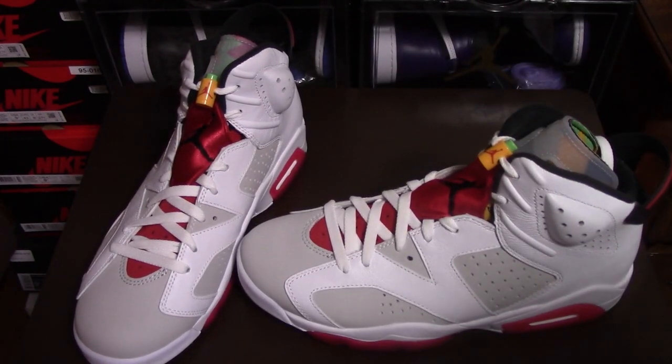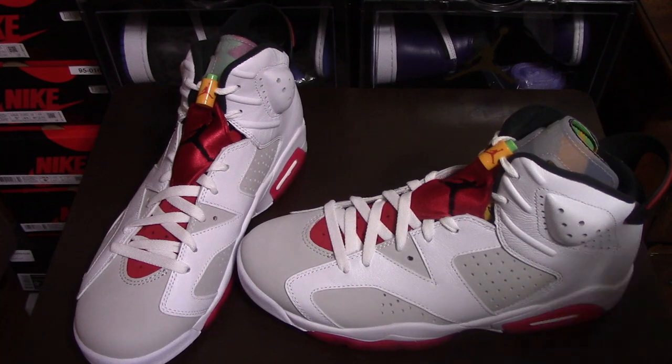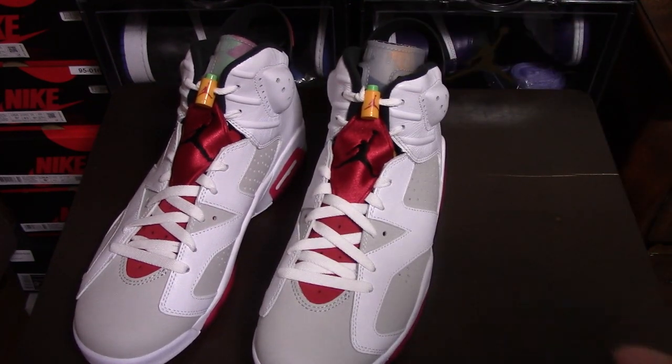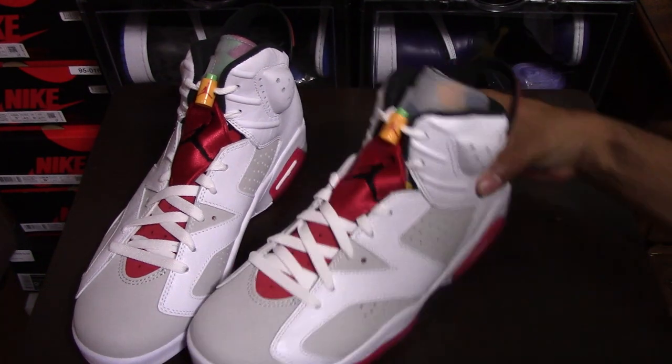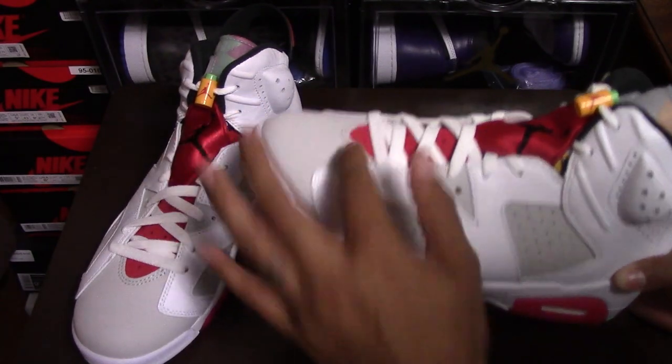They were saying these weren't going to be that great. But as always, they always look better in person than in pictures. When I looked at them online before they came out I wasn't too sure. But the color and the white and everything just really caught my attention and I decided to get a pair. These are really, really clean right off the bat. I like the suede nubuck material they have going on here.